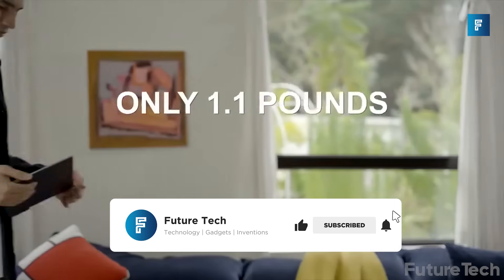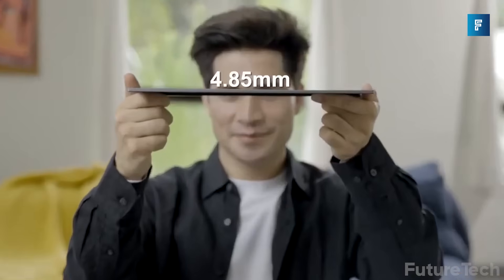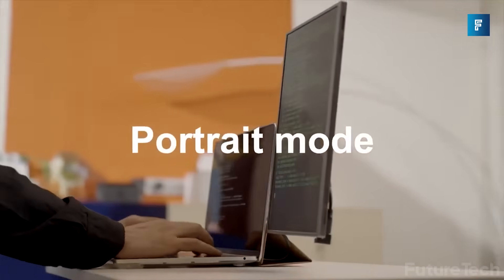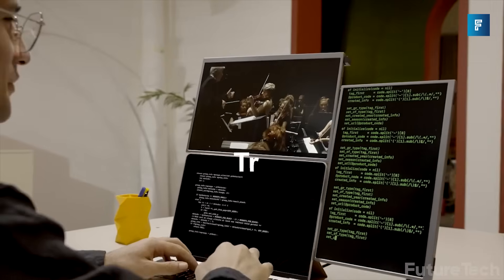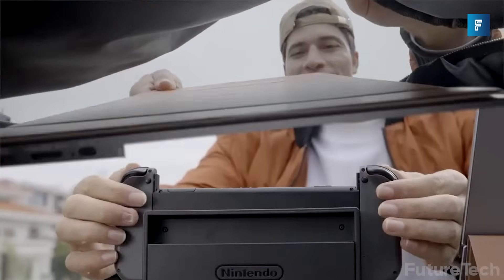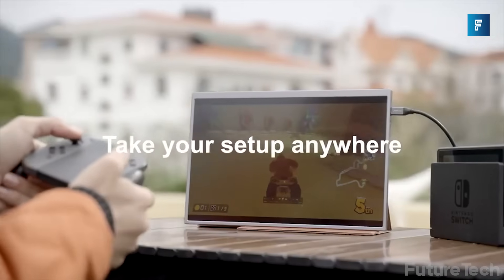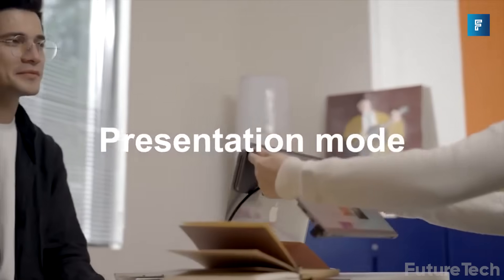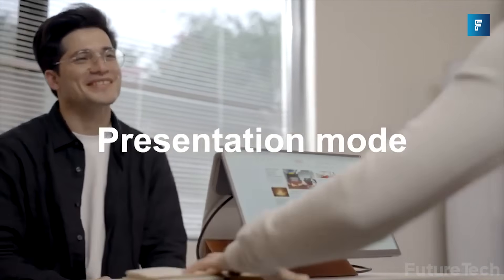The monitors only weigh 1.1 pounds and are 4.8 millimeters thin. You can move between both a landscape or portrait mode depending on what the work calls for. The Scope Pro can be used on your Nintendo Switch or even your other gaming consoles to have a full setup that's portable. You can stack your monitors to make them completely ergonomical, and you can fold them in reverse when you need to present.